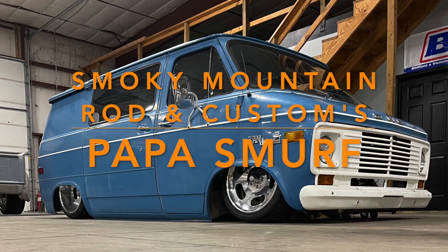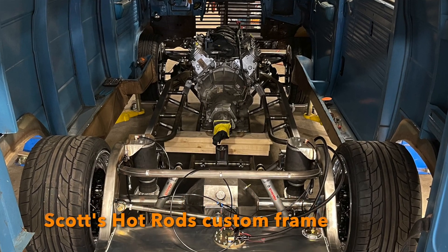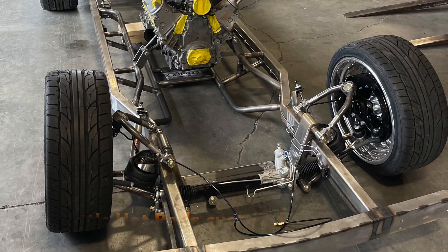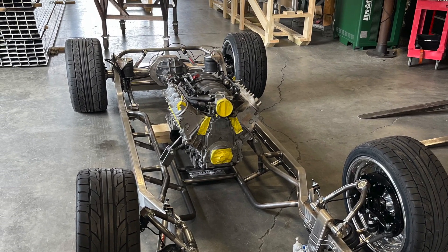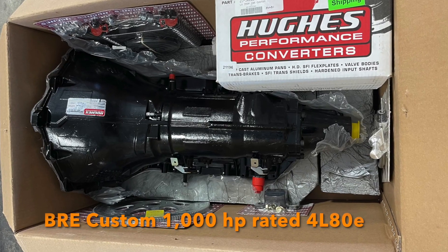Here's something for you square body guys, from Smoky Mountain to Broaden Customs in Friendsville, Tennessee. It's a '77 GMC Vandu on the Scott's Hot Rod Chassis, powered by a Borowski 700hp LS engine with one of our custom used 4L80 transmissions.